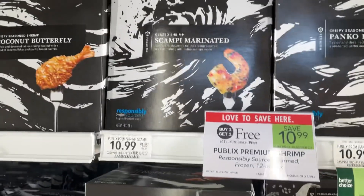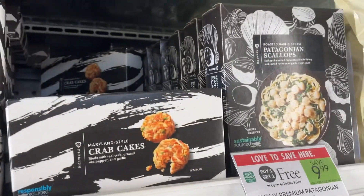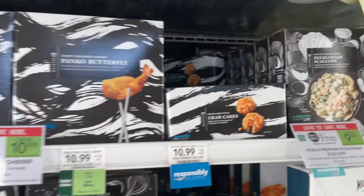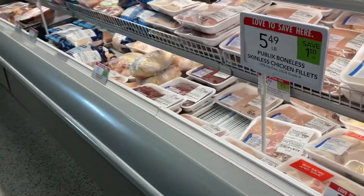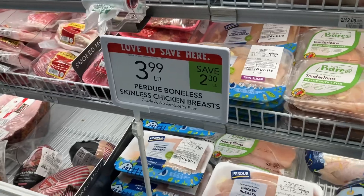We've also got the Publix Premium Shrimp where you could save $10.99, and the scallops where you could save $9.99. We've got more deals coming up, but first a quick announcement — over on my Facebook page I'm raffling off a Lainey Wilson Stanley that's still in the box. The deadline to register is November 30th so hurry over there.